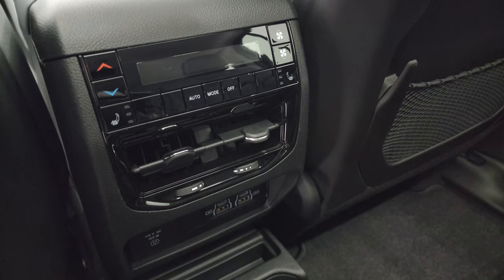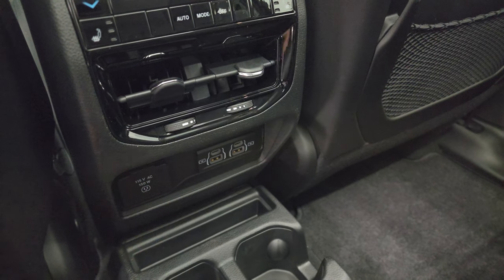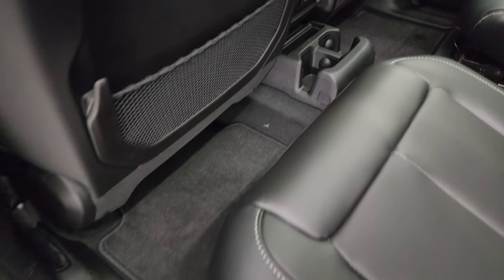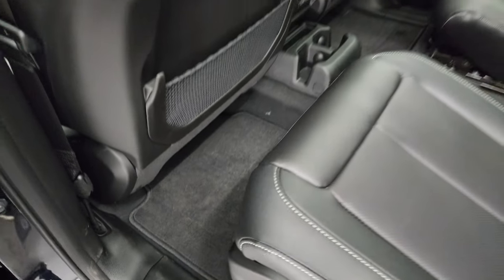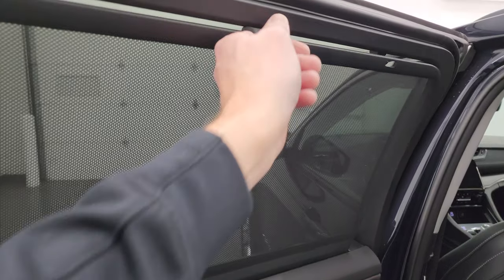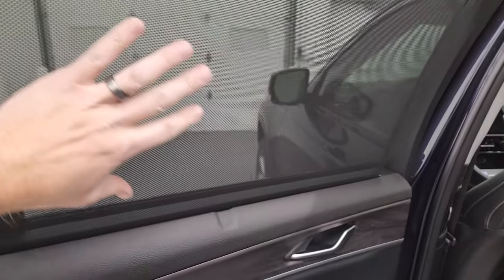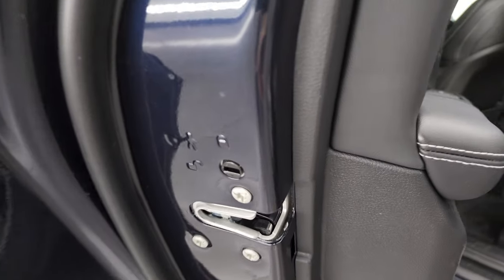There are rear air controls, heated seat buttons, two more USBs, two more USB-Cs, and a 115-volt 150-watt plug-in. You get two cup holders and factory floor mats that snap into place so they won't move around. This one also has the rear window shades — a very nice feature. I wish my van had these for my kids. If people are sitting back here they're not going to get the sun in their eyes.